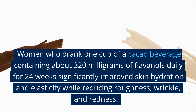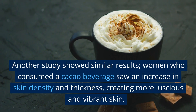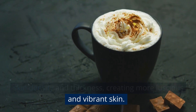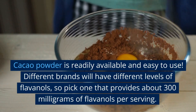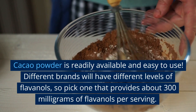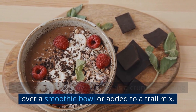Women who drank one cup of a cacao beverage containing about 320 mg of flavonols daily for 24 weeks significantly improved skin hydration and elasticity while reducing roughness, wrinkles, and redness. Another study showed similar results — women who consumed a cacao beverage saw an increase in skin density and thickness, creating more luscious and vibrant skin. Both studies used cacao powders mixed with water. Pick a brand that provides about 300 mg of flavonols per serving. You can also enjoy cacao nibs as a crunchy topping over a smoothie bowl or added to a trail mix.